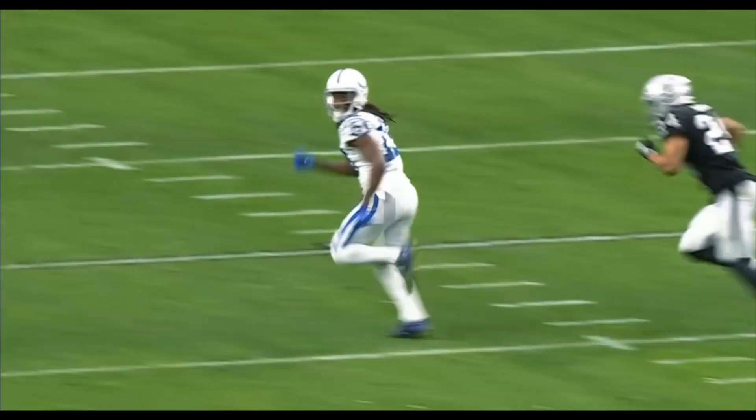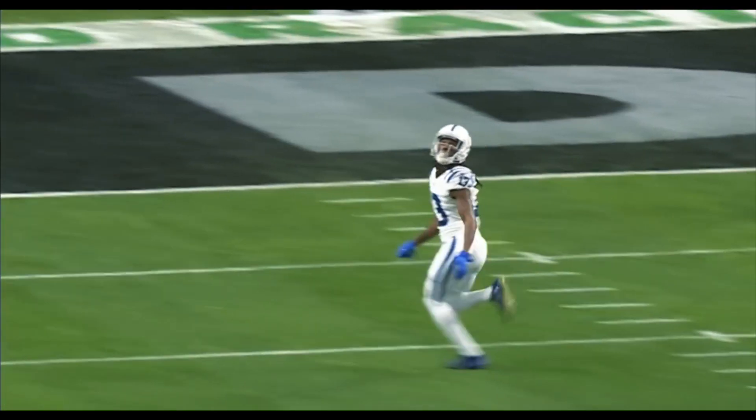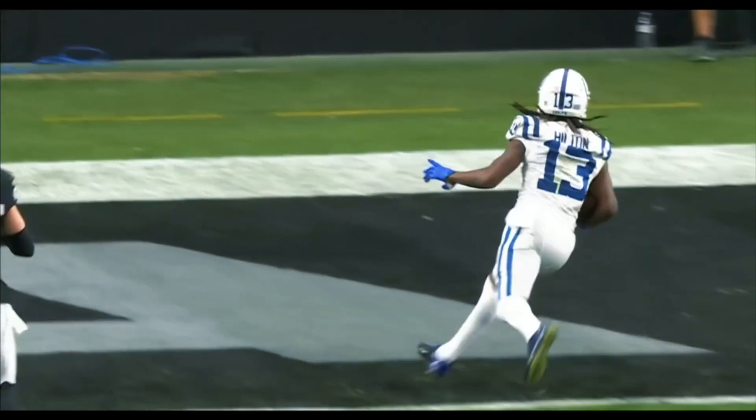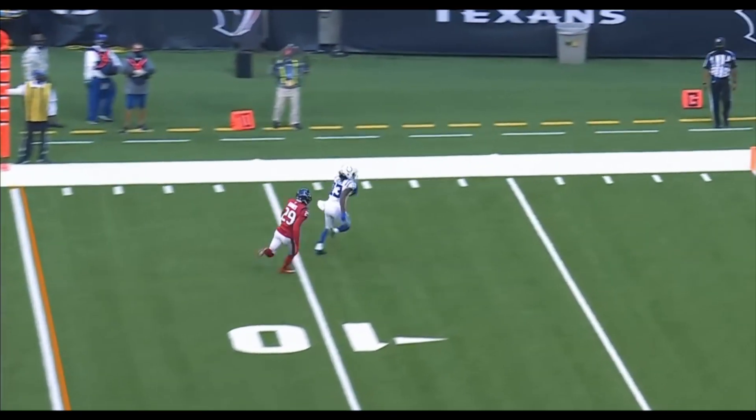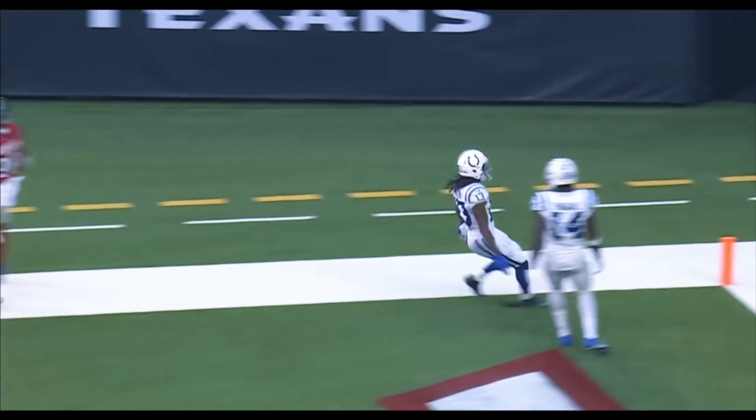Pass defense still working on it, and Hilton just crosses his face so easily. Situation for the Colts — third and six. That is complete. T.Y. Hilton across the field to the end zone.